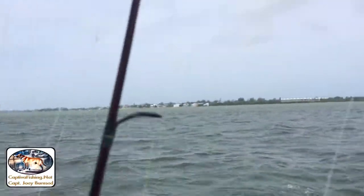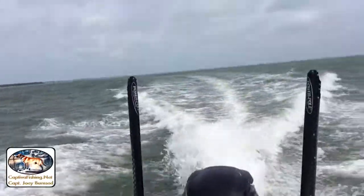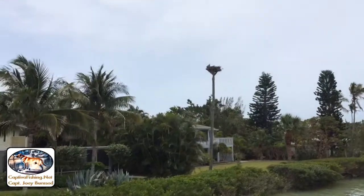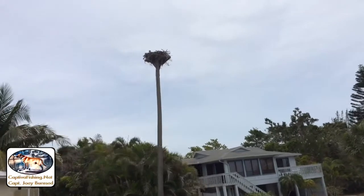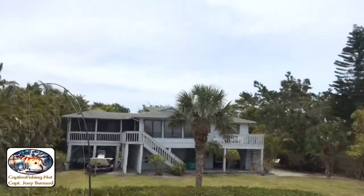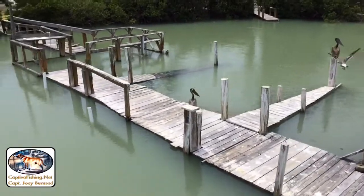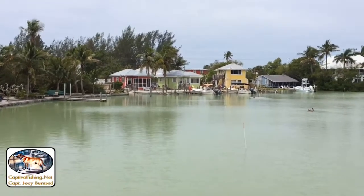Oh, that's right there. I get trapped there, huh? Oh, that's right there.